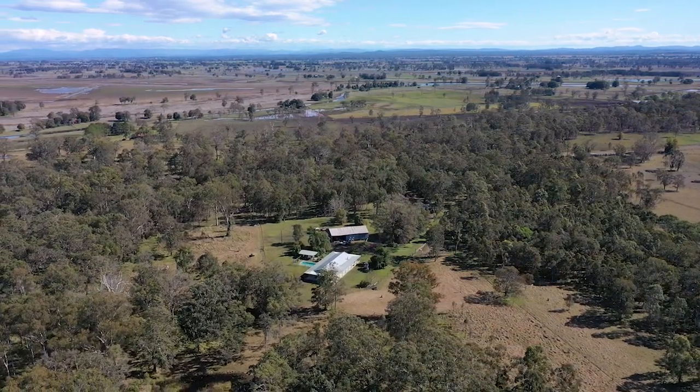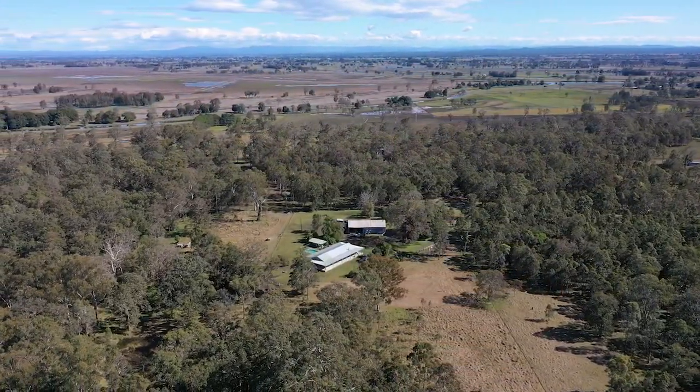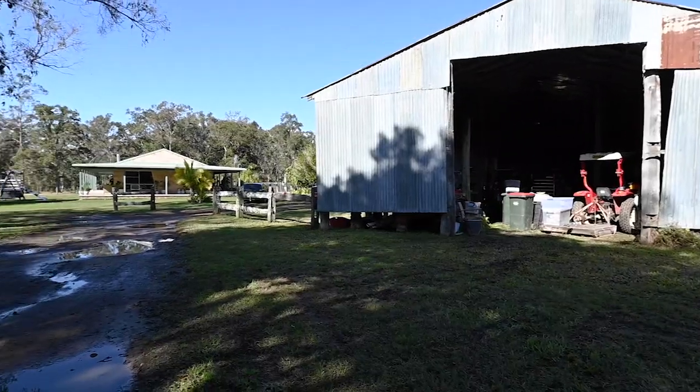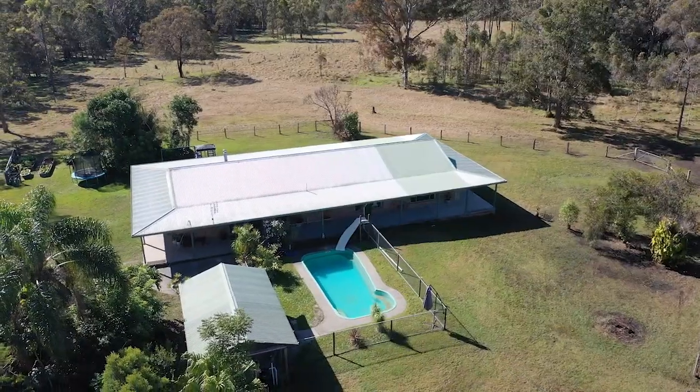I've driven past this property more times than I could count and I've never really known what was at the end of the driveway — it is just so very private. Meander in the front gate and it's just a picture perfect scene. There's a big old barn, a shady tree, an extensive home with wraparound verandas and an in-ground swimming pool.